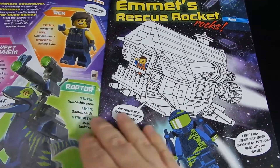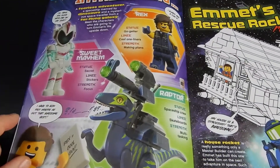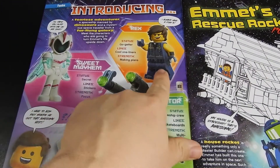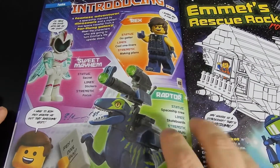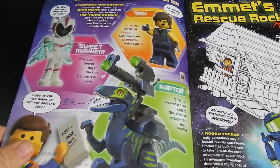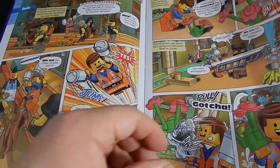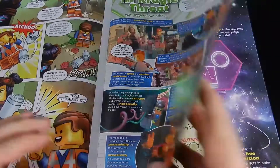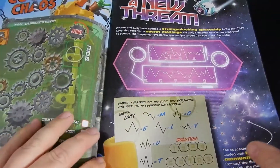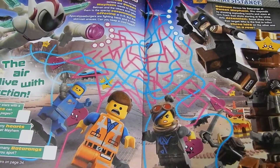We have some coloring and comic type stuff. Over here we have Sweet Mayhem, Rex Danger Vest, and the Space Raptor — pretty cool. We have some comic book pages, Craggle Threat, some games and puzzles, and mazes, that sort of thing.